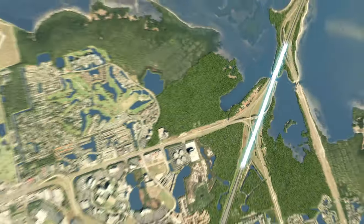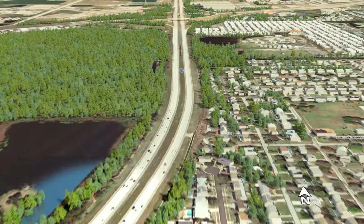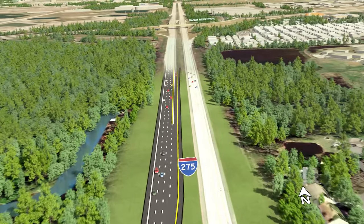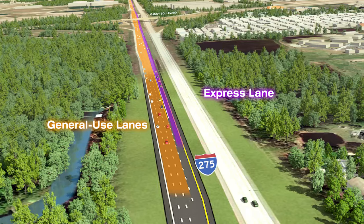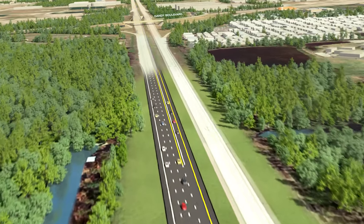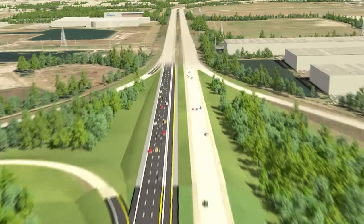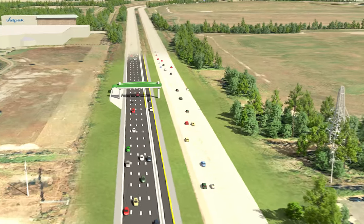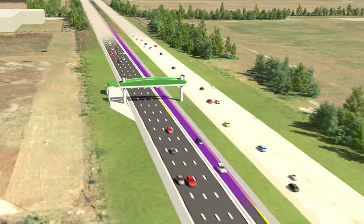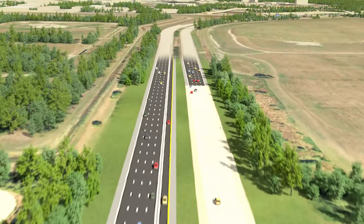We now reorient back to the overhead view in order to show the express lanes along I-275. Flying north along I-275, we begin to see the southbound express lane merge with the general-use lanes. Approaching the Roosevelt interchange, the northbound express lane begins.